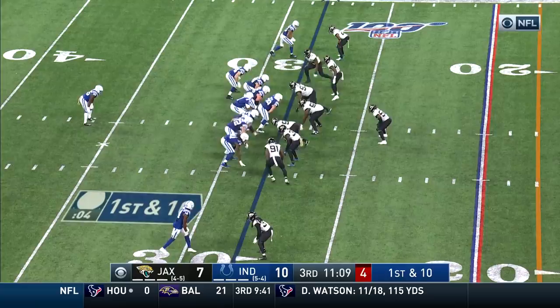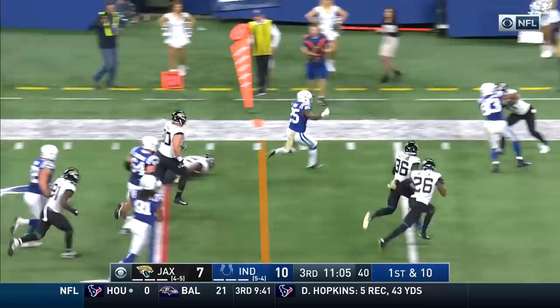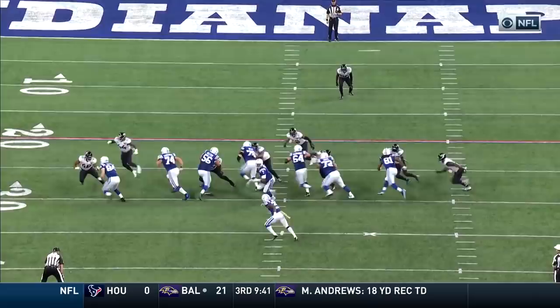A handoff to Marlon Mack. Mack finds a lane! Marlon Mack inside the ten! Out of bounds around the seven. At the tail end of the play, number 83, Johnson.